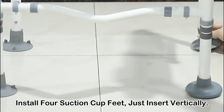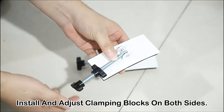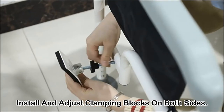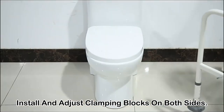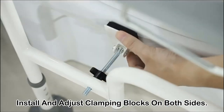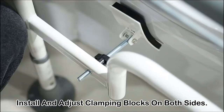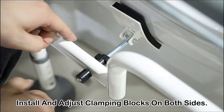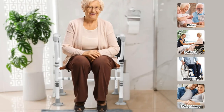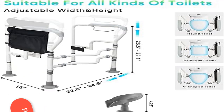The toilet safety frame rail features a solid carbon steel frame that is durable, corrosion-resistant, and ideal for long-term use, supporting up to 400 pounds. It includes four 4-inch non-slip feet for anti-slip function and rollover prevention. Fits all standard toilets. Height is adjustable in four steps: 26.5 and 29.1 inches. Width can be adjusted in two steps.